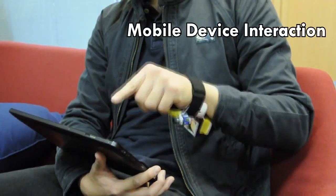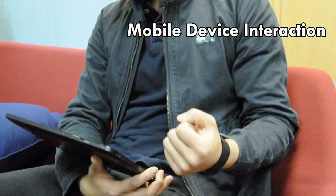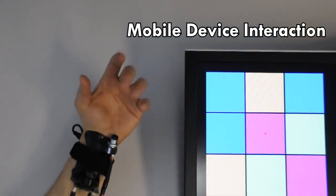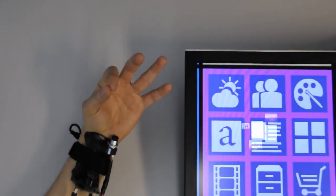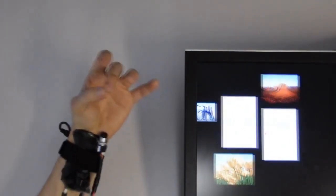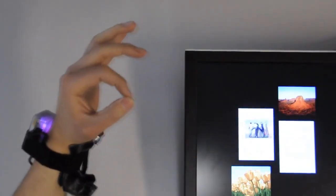One interesting interaction possibility Digits enables is 3D spatial interaction around a mobile device that is seemingly interweaved with traditional touch interaction. Here the user starts semantic zooming using an in-air pinch gesture and continuously controls the zoom factor with the remaining fingers. Another gesture is used for panning the interface or manipulating an object once it has been selected through touch.